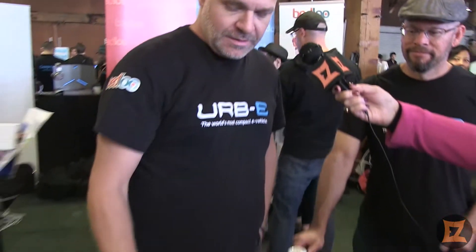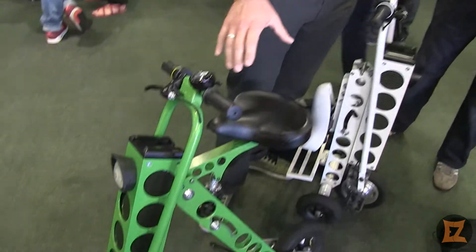This is called the Irby. This is the world's most compact personal e-vehicle. It's designed to go 20 miles on a single charge. It's all electric. It has a giant lithium-ion battery in the front, and a top speed of 15 miles an hour.